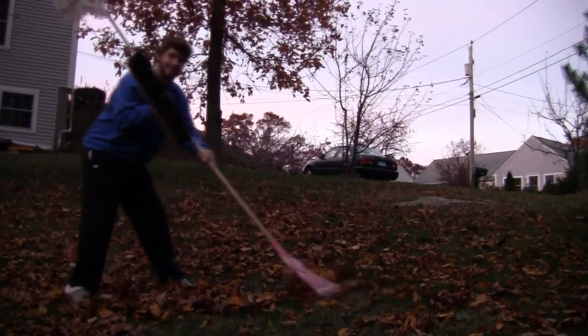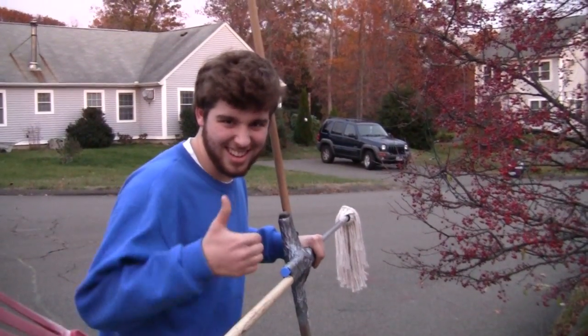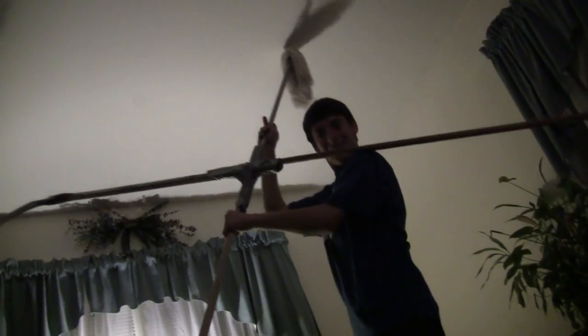Rakes faster and more efficiently than any other rake on the market. It's unbeatable in comparison to other defensive hockey sticks. And the mop can't be topped — cleans floors, walls, and ceilings with ease.